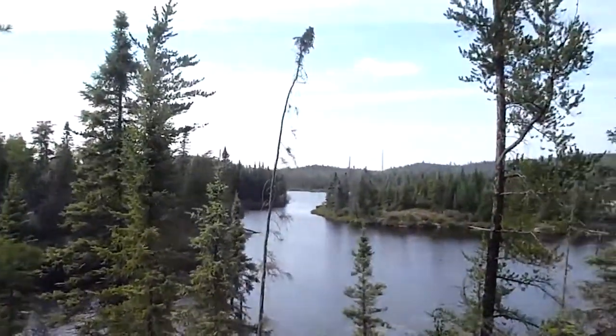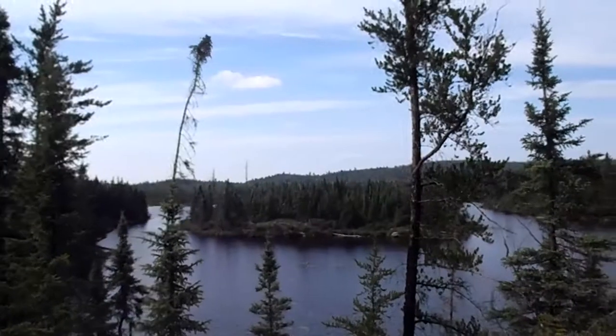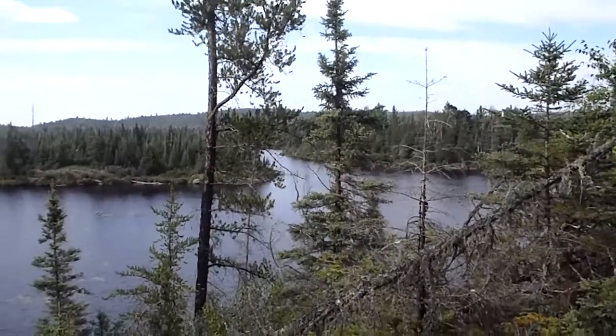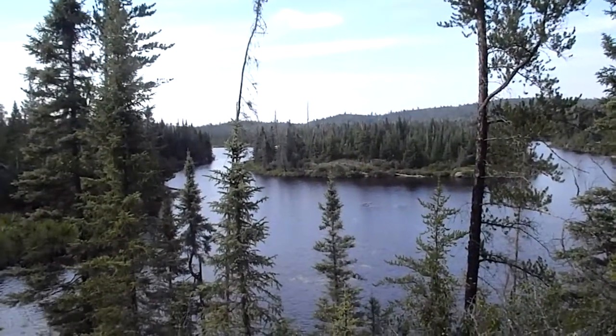There's a great view off this way. This is our dining room view — there's an island in the middle there. That's looking north on Sprig Lake. Really pretty lake in the Mugwump.